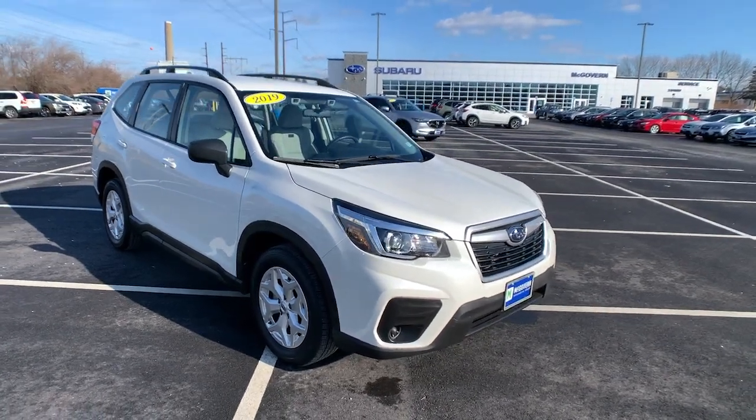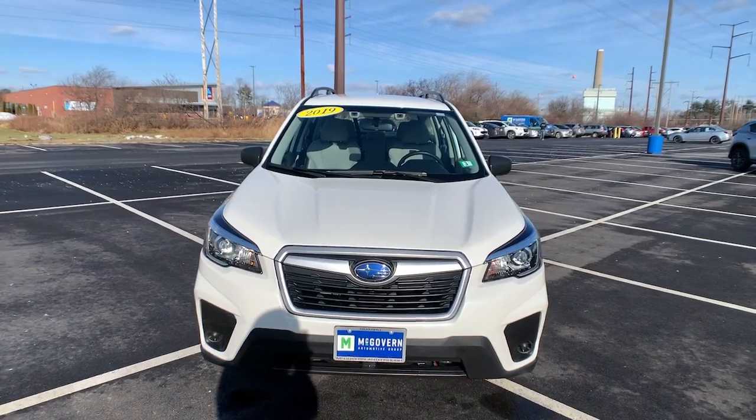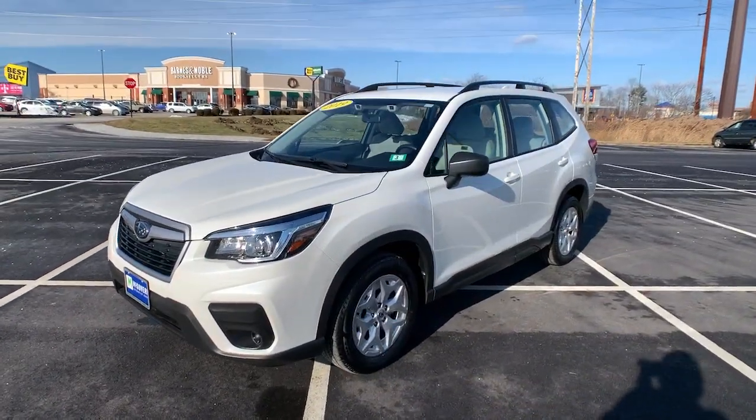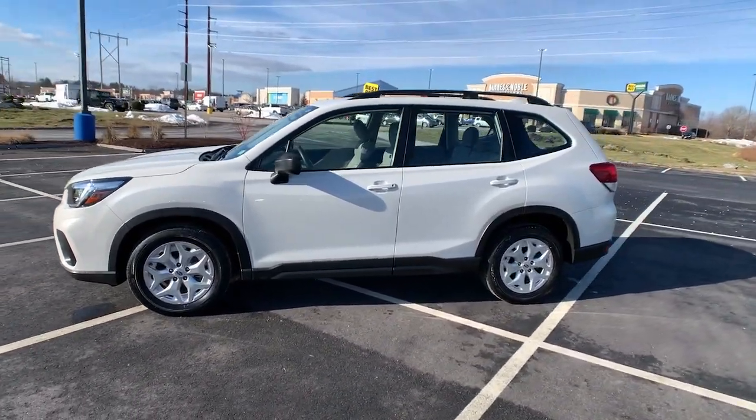You'll have love at first sight with the 2019 Subaru Forester. This vehicle still has fewer than 10,000 miles on the clock, so it won't last long. This well-built Forester delivers confidence, comfort, and capability.